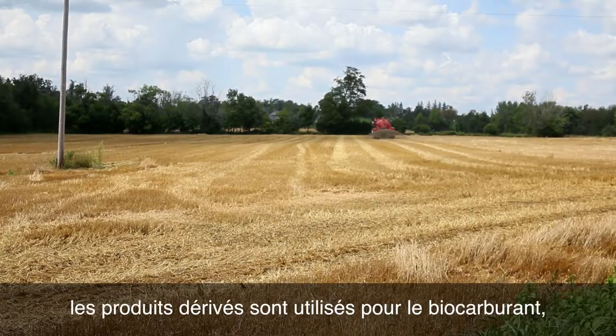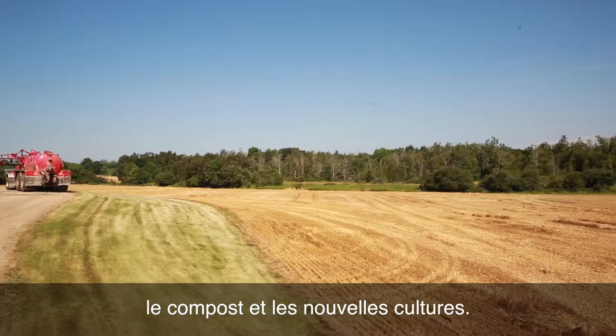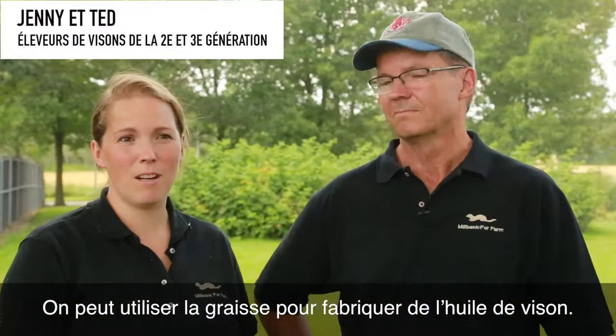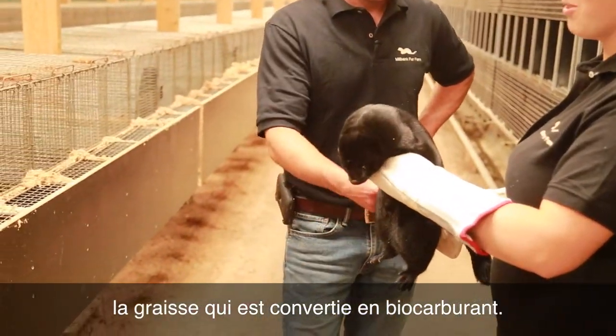Besides the fur, products are used for biofuel, compost, for nutrients, for field crops. They can also use the fat for mink oil. On our farm, somebody picks up the fat and it's converted to biofuel.